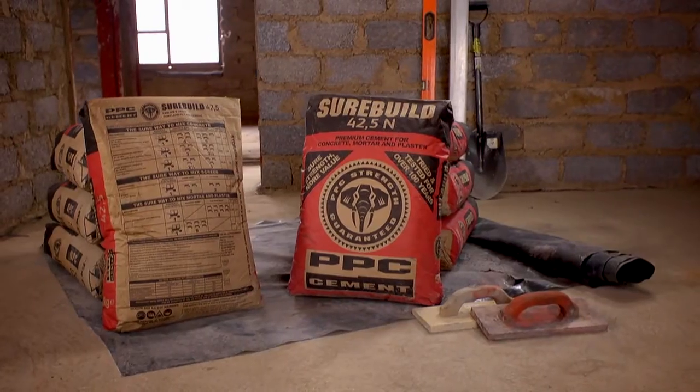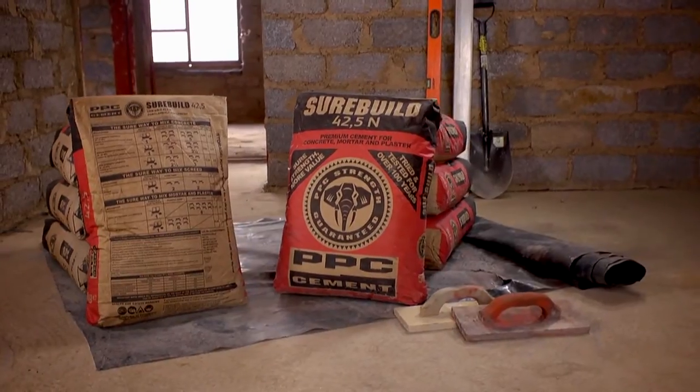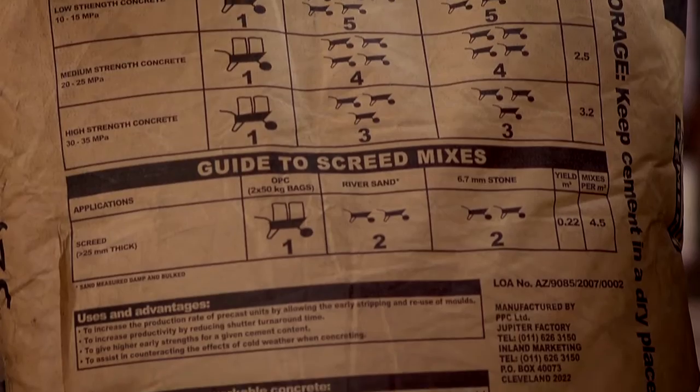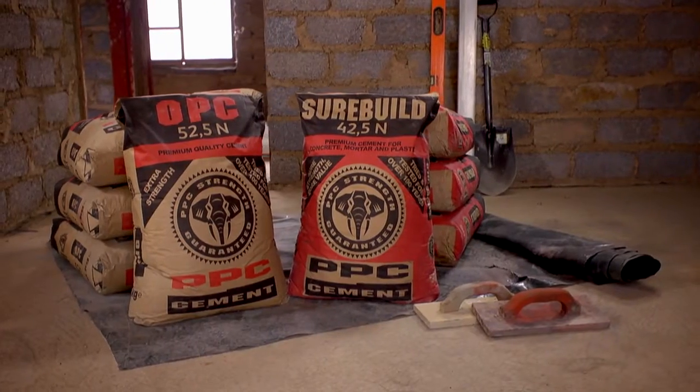Tune in next time to find out. I'm Faisal Mbela and this is Building Better Homes, brought to you by PPC Cement. Thanks for watching. To see how PPC Cement brings you even more strength beyond the bag, go to ppc.co.za where you'll find info on the teams, the judges, building information and much more.